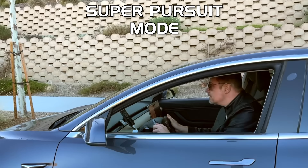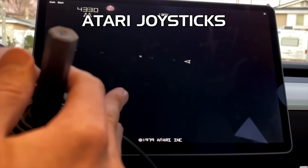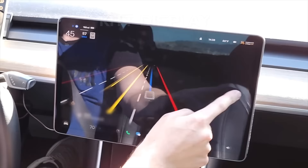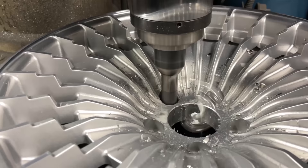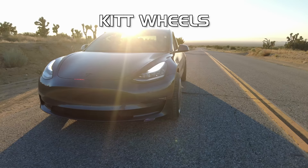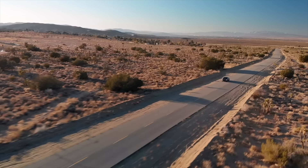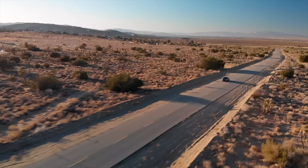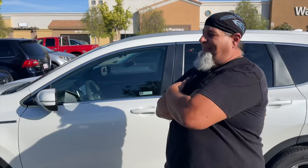That's very cool. Is this a car or a spaceship? Hey Kit, I need you, buddy. This is never going to get old. Nothing says I'm secretly saving the world quite like a flashing red light on your car's hood. And since the last episode, Kit Tesla has been saving the world, making waves in the press and spreading smiles to Knight Rider fans wherever it goes.